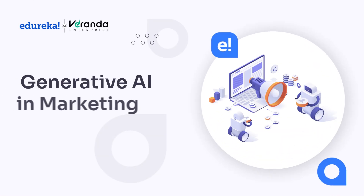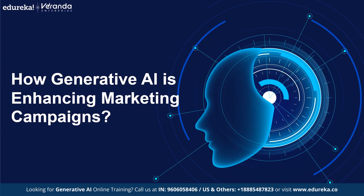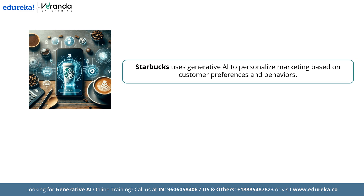What if you could create personalized, eye-catching ads in minutes instead of hours, or generate dynamic content that speaks directly to your audience no matter where they are? Sounds like the future, right? But the future is now. Take Starbucks for instance — they are using generative AI to tailor marketing messages based on customer preferences and behaviors, creating personal and relevant campaigns.